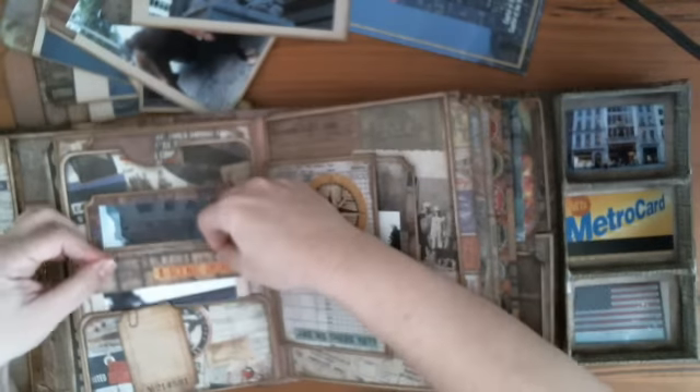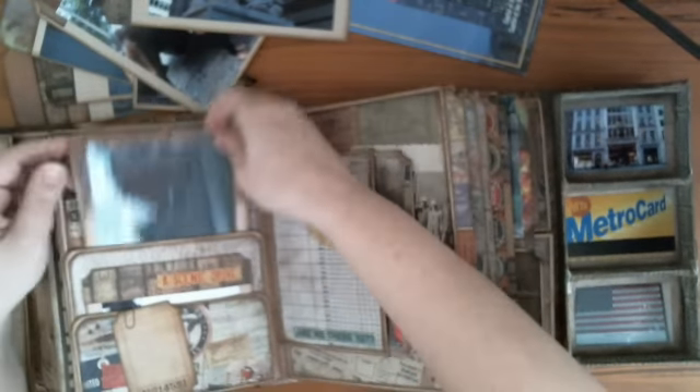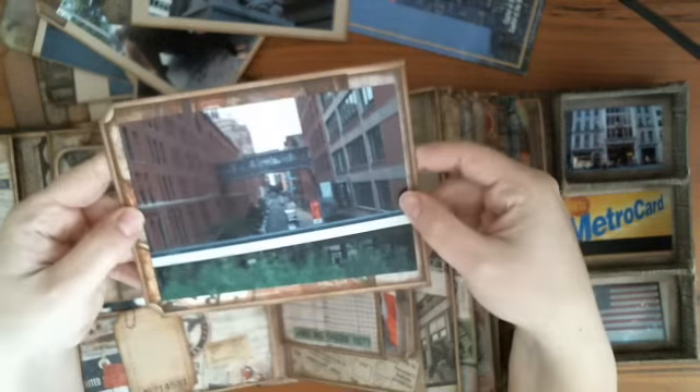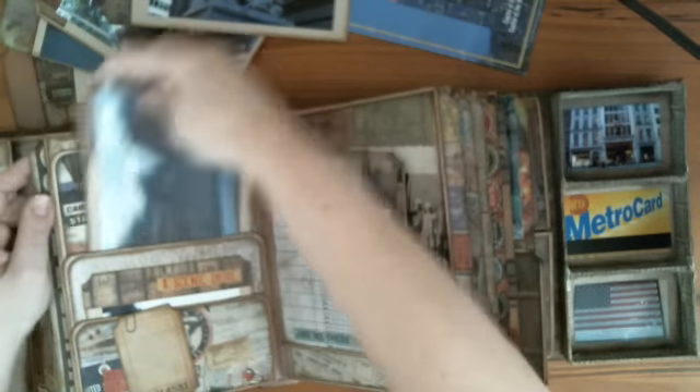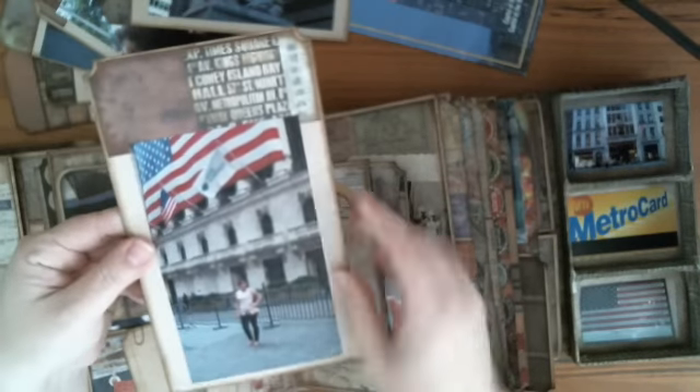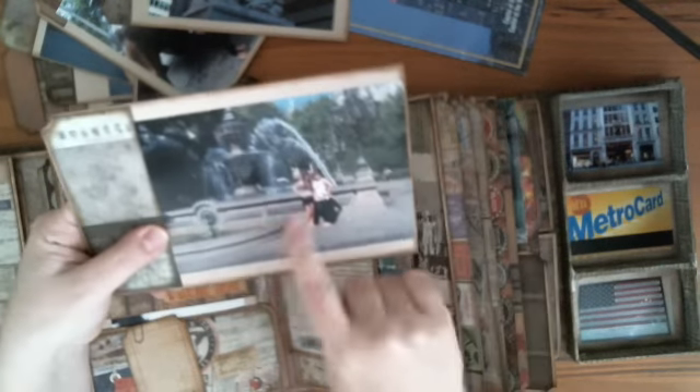If you never print your photos out in wallet size, I suggest you should do it because they look great. I just love that — 4x6 and wallet size photos. Wall Street, New York Stock Exchange, the famous fountain from Hitch.